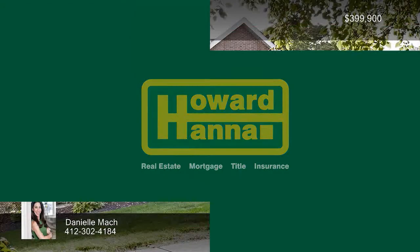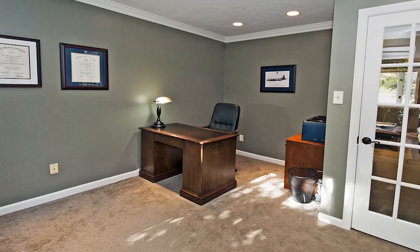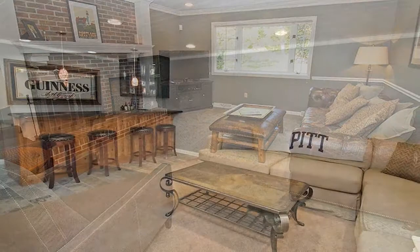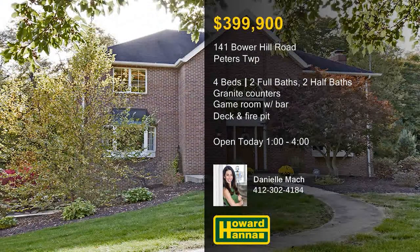A home with real curb appeal, this two-story traditional in Peters Township contains four bedrooms and two full and two half baths. Fresh paint, new carpet, and updated decor are present throughout, including a private den. The kitchen is fitted with granite countertops and stainless steel appliances, and sliding doors connect to the deck. Recessed lighting shines down on the family room, whose brick fireplace makes it an inviting destination. The lower level is ideal for entertaining, thanks to a finished game room and inviting bar. Spend lazy summer evenings on the back deck and cool autumn nights around the fire pit. Danielle Mash will be waiting between 1 and 4 — stop by for a full tour.